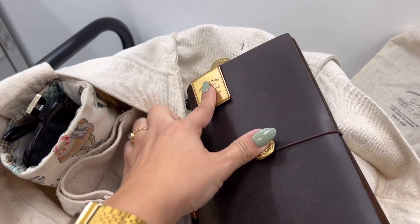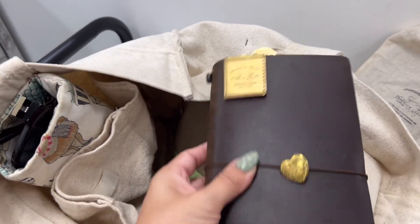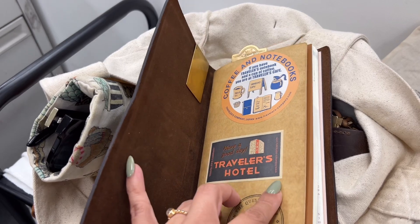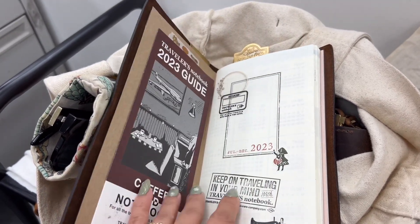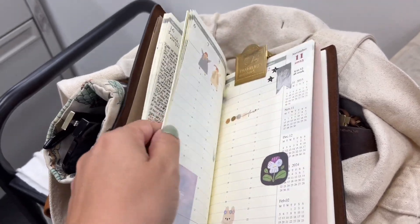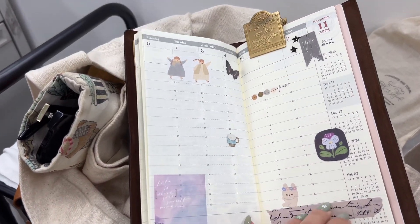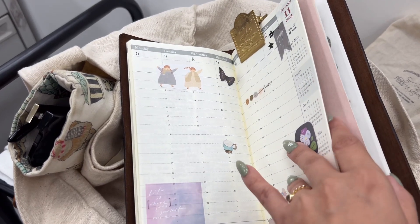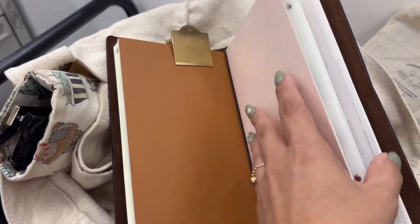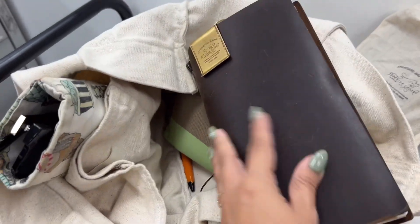The charms are the money clip and the heart conch. I don't have any customizations in this TN — it houses a folder and my 2023 July-to-December memory keeper. I love using it as my memory keeper and I'll be using this format in 2024 as well. At the back I have my reusable sticker book as well as some extra washi cards. That's all for my memory keeper.